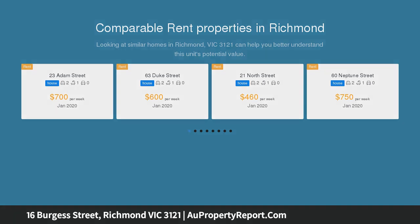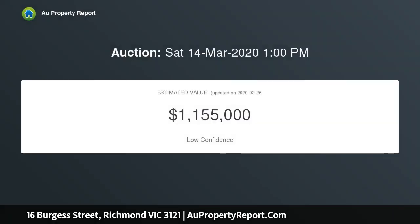Two bedrooms, basic kitchen and bathroom. Zoned neighbourhood residential. Land 5.6 by 27 metres approximately, deep rear yard, wide rear lane with possible car access.